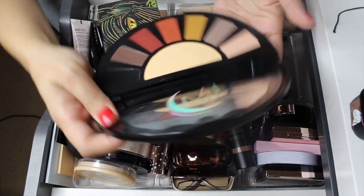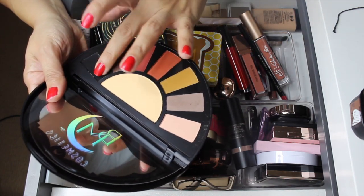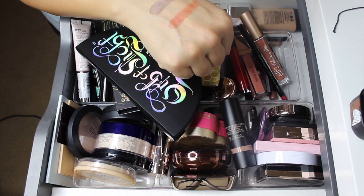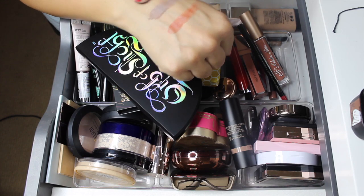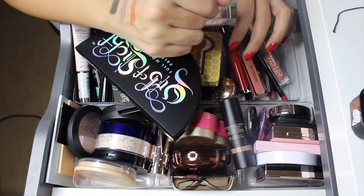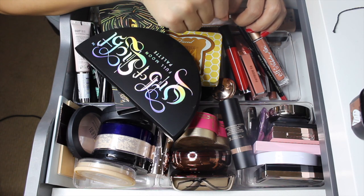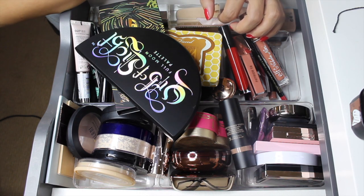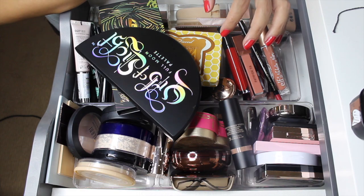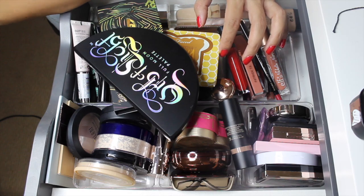I want to do a quick swatch of the Black Moon Cosmetics palette. Oh that black feels really creamy! I'm super excited to play with this palette. That's it, you guys! Thank you so much for watching. I hope you enjoyed this video - please give it a thumbs up if you did, make sure to subscribe, and if you want me to show something more in depth, leave a comment below. See you in the next one, bye!